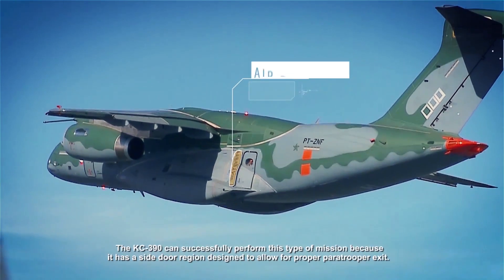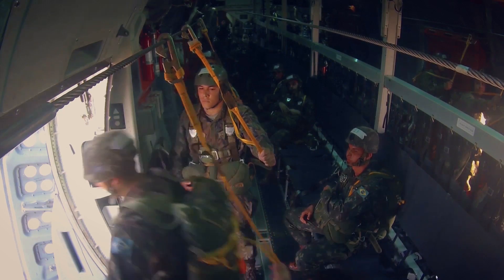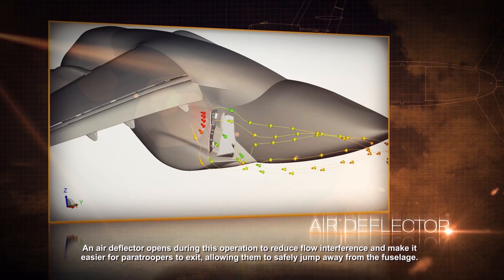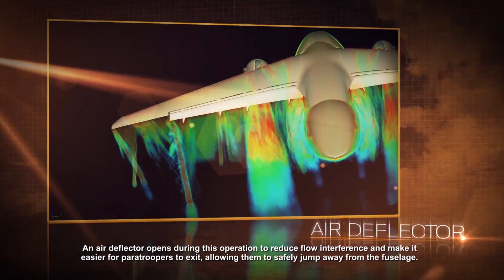The KC-390 can successfully perform this type of mission because it has a side door region designed to allow for proper paratrooper exit. An air deflector opens during this operation to reduce flow interference and make it easier for paratroopers to exit, allowing them to safely jump away from the fuselage.